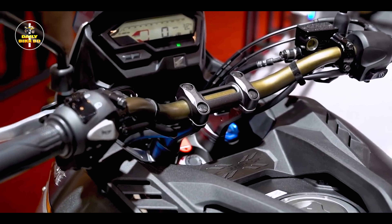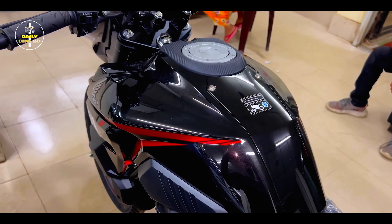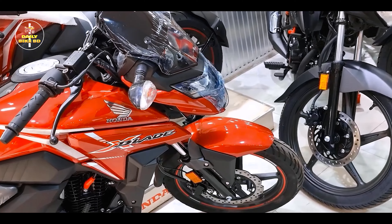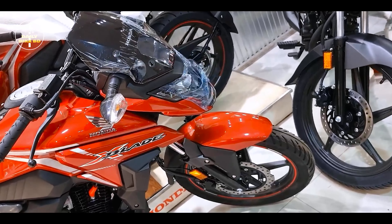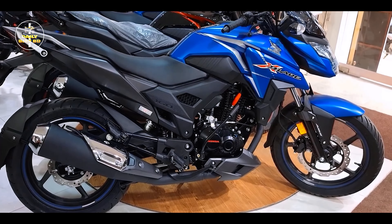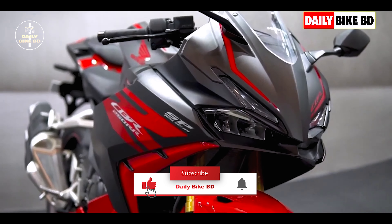It has a stylish look, brand new features, and engine performance. In this list, this bike is the most popular bike. If you are interested in this video, you will see our list.